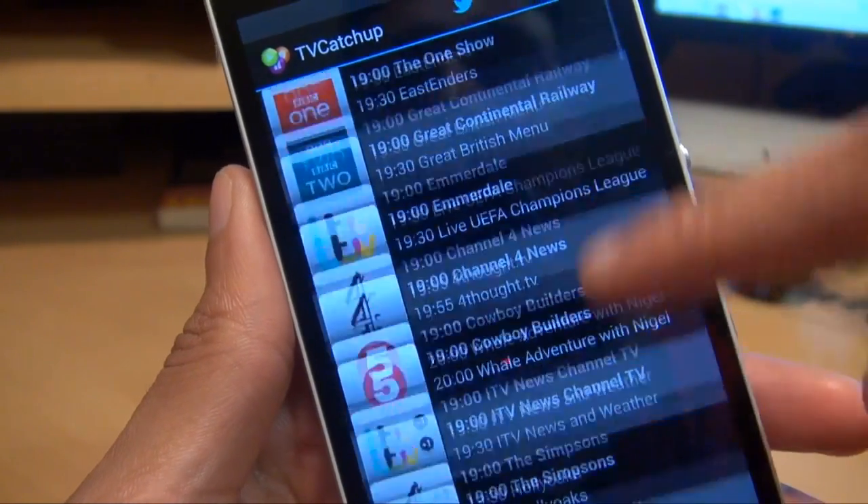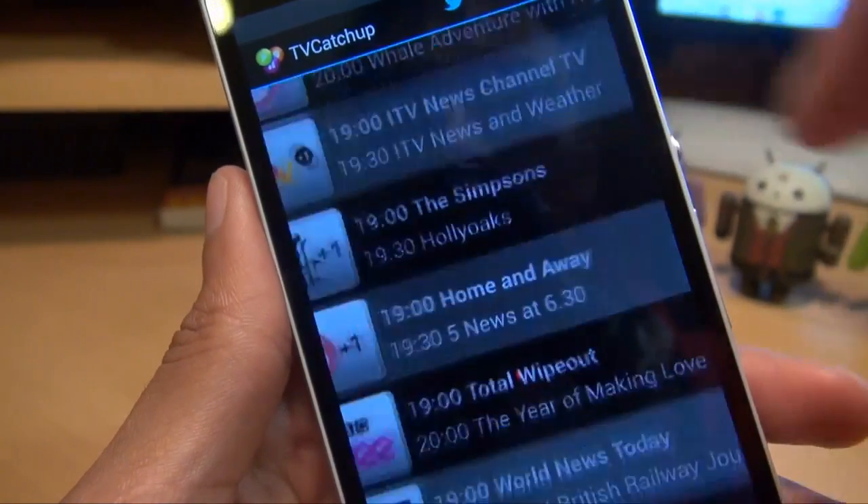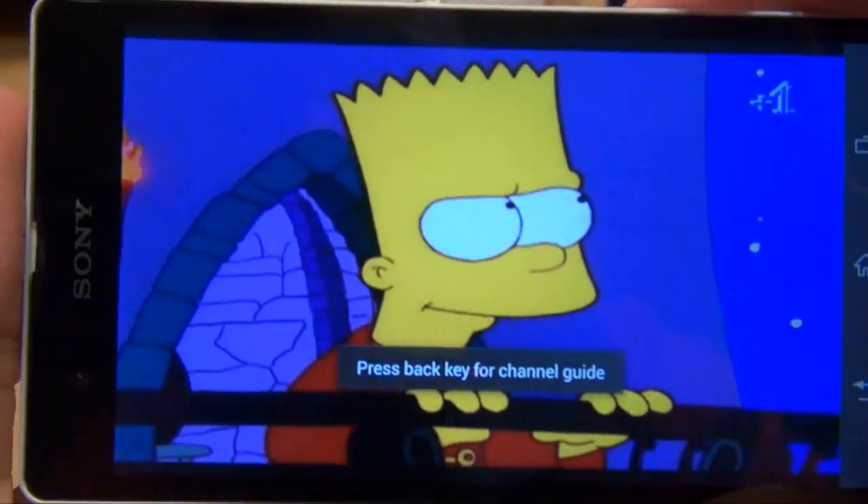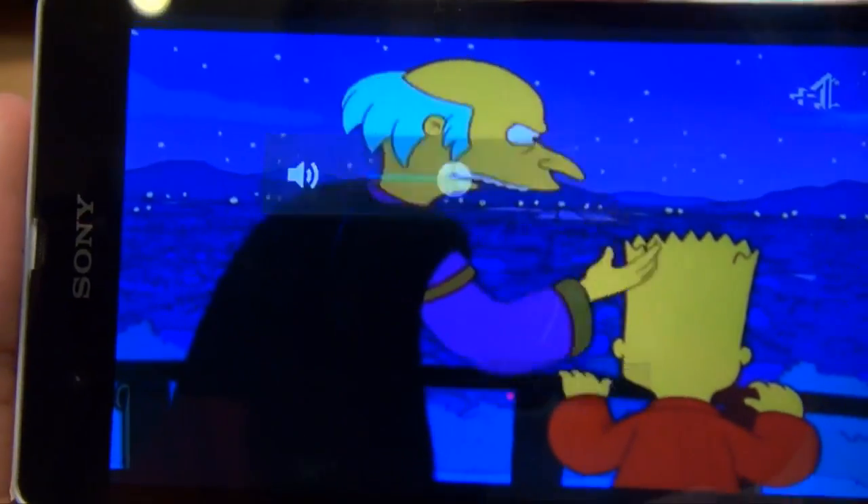We'll press back to go to the channel listings — oh, The Simpsons, let's try that. Everyone likes a little bit of Simpsons. Skip the ad and here we go, let's have a look. Put the volume up a little bit.